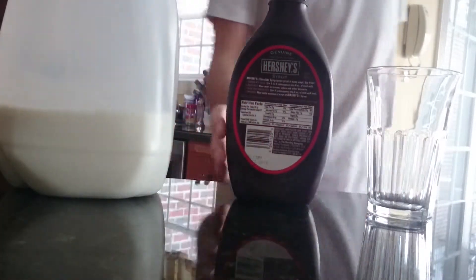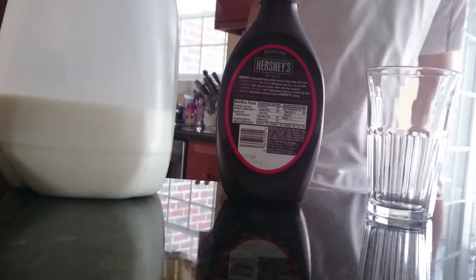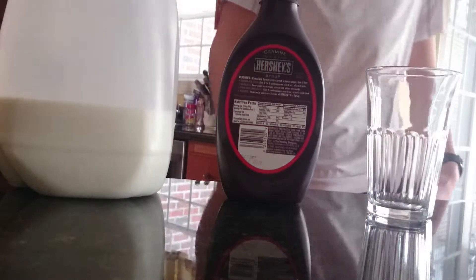Make sure on the syrup, the branding is facing towards you, not towards the camera, or wherever, because everything on the front just looks so delicious, like the ice cream and that straw, man.